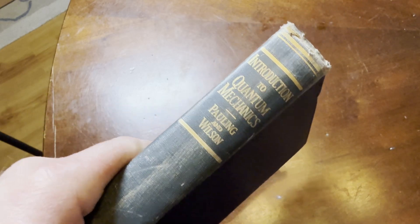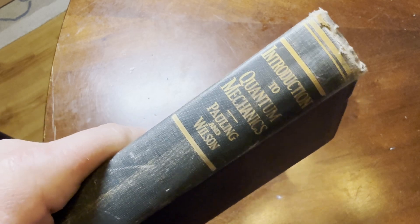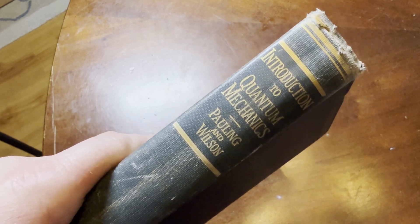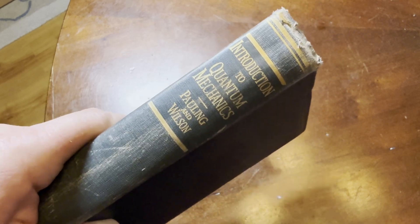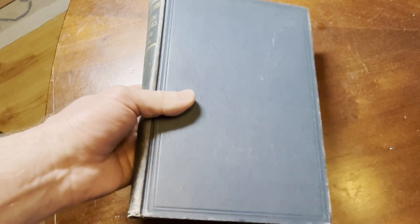In this short video, I want to introduce you to this book from my collection. It is called Introduction to Quantum Mechanics and it was written by Pauling and Wilson. This book is very special to me because it came from the private collection of a man named Augustus Prince, who was a nuclear scientist who worked at Brookhaven National Laboratory.